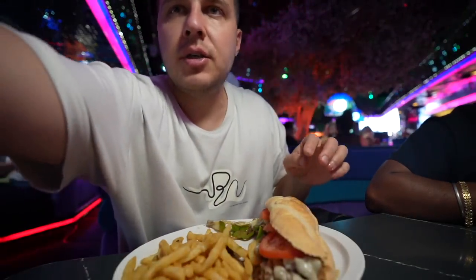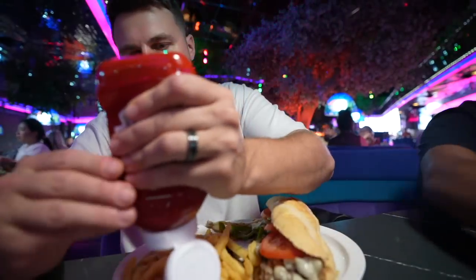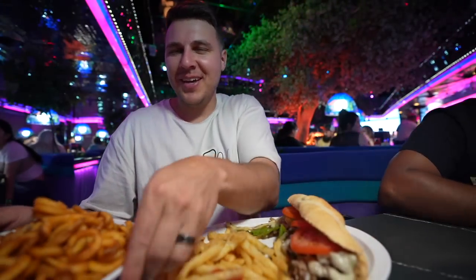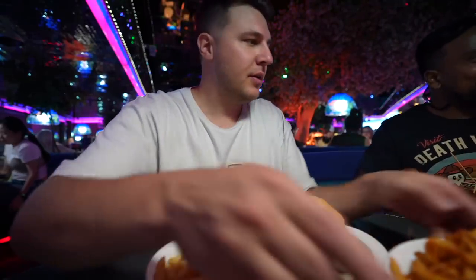That's very hot. Let's get some ketchup for the french fries. Wow, so much. Curly fries.